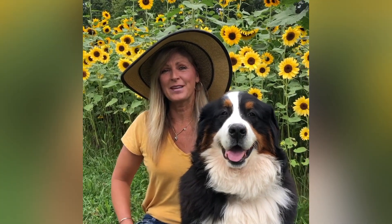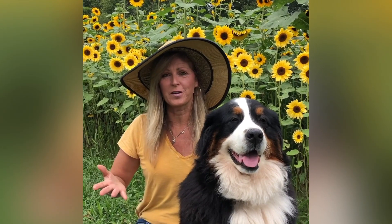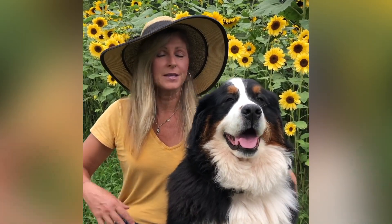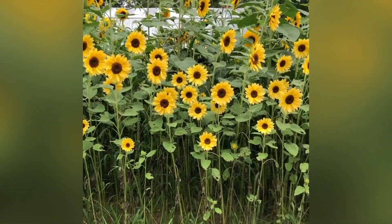Hey Flower Tribe, it's Kelly Lehman and Lucy Lehman. I wanted to take you on a tour of one of my sunflower fields today and I wanted to thank the fine people over at sunflowerselections.com because they sent me the seeds for this field, and the sunflowers are absolutely magnificent.